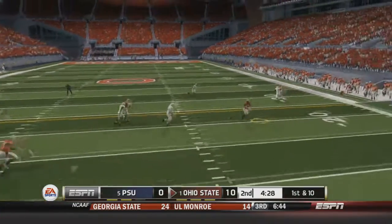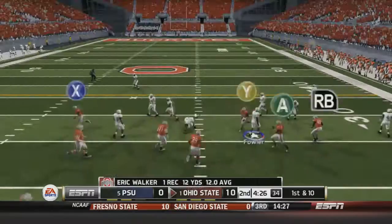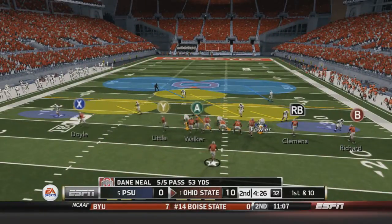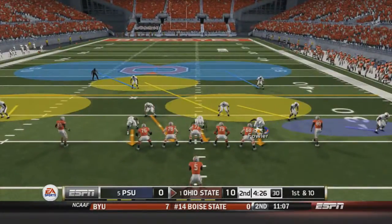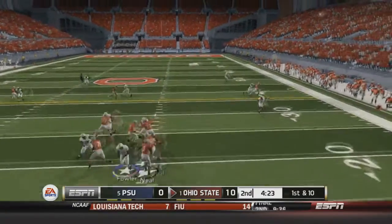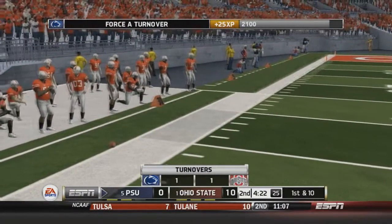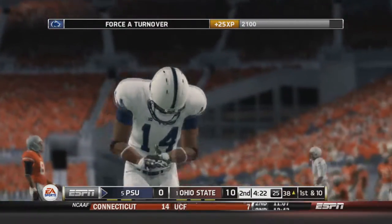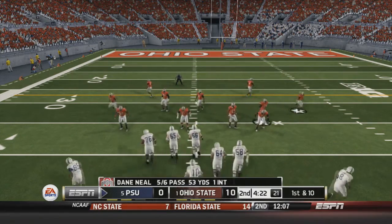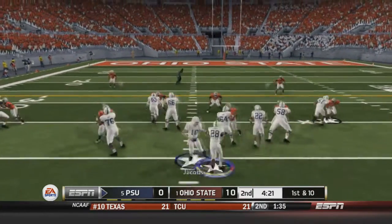Empty back set for Ohio State. Neal fires right-hand side to Walker for the first down. They run no-huddle, hurry-up offense. Neal fakes a handoff, fires right-hand side — and it's picked off by Barnes! Barnes has the interception. We get a turnover for us. That sets up our offense at the 38-yard line. Great play by Barnes.